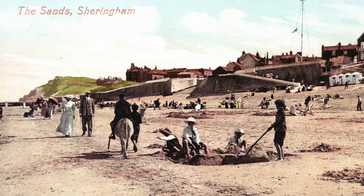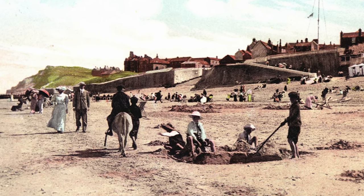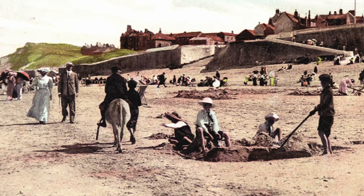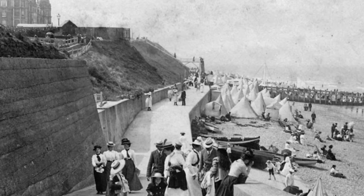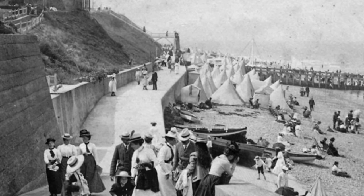This is a postcard from the 1900s. Look at the way the people in the postcard are dressed. Can you see someone having a donkey ride? In this picture, the women are all wearing long skirts, and there are changing tents for people who wanted to swim.